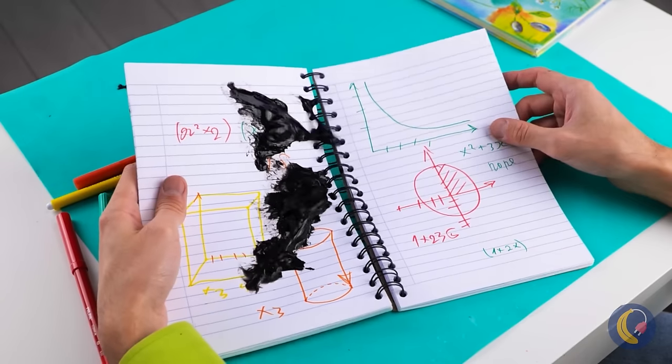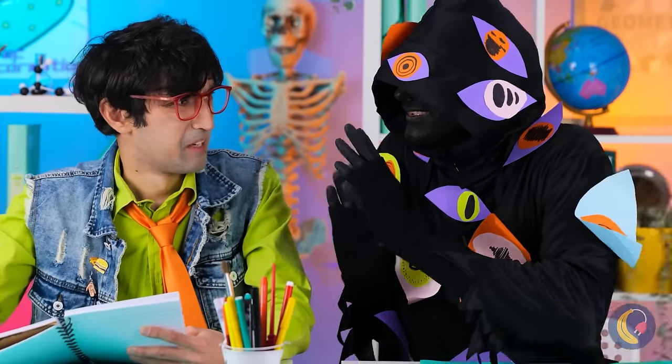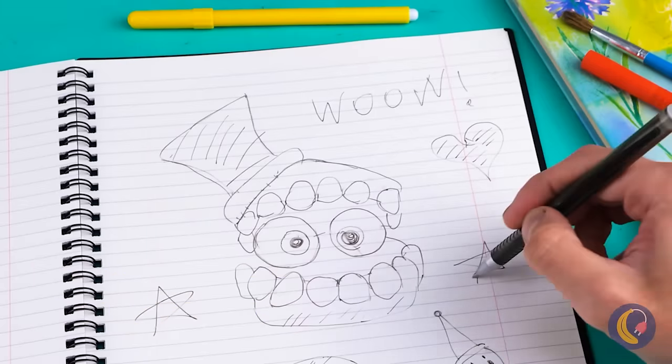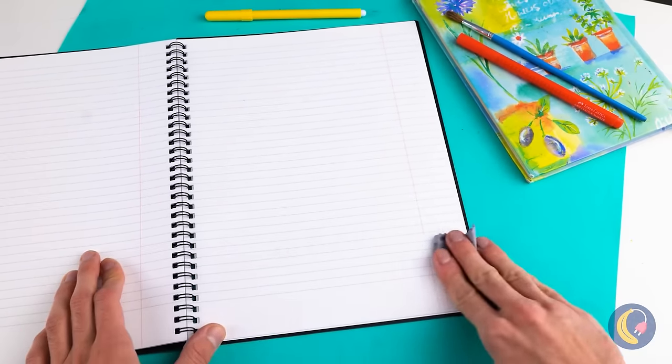Hi there — need a top drop? All of your notes! Maybe a new notebook will help. And look, this one's washable. Wow, it comes right off.